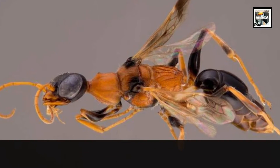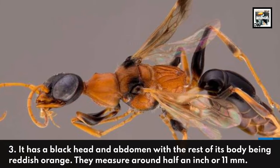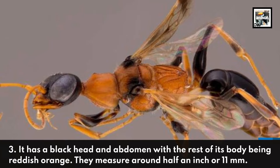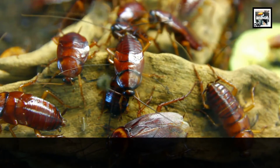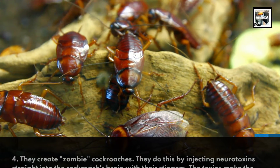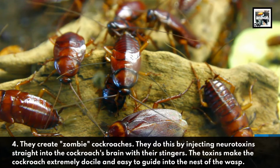Three: it has a black head and abdomen with the rest of its body being reddish orange. They measure around half an inch, or 11 millimeters. Four: they create zombie cockroaches.